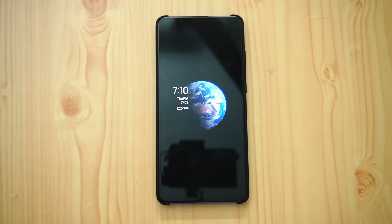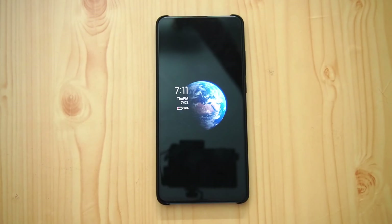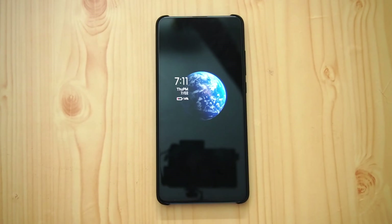Hello friends, welcome to Technique. This is Normal here, and in this video we're going to talk about the MIUI 12 update for the Redmi K20 Pro. MIUI 12 is the latest version of MIUI, announced a couple of weeks back. We now have the MIUI 12 rolling out for the Indian variant of the Redmi K20 and the K20 Pro.